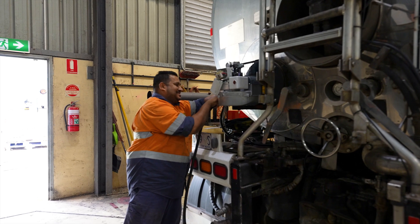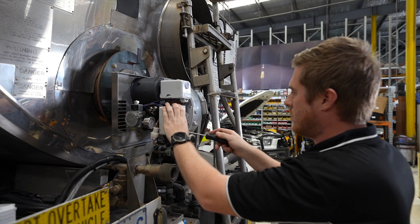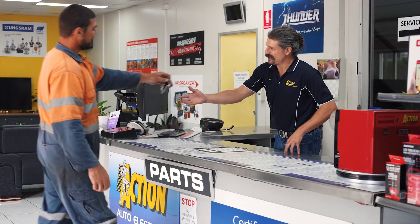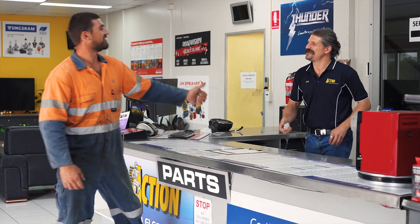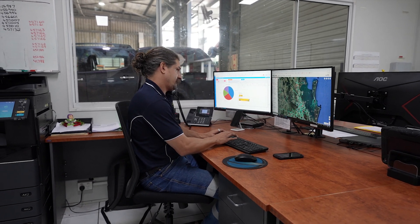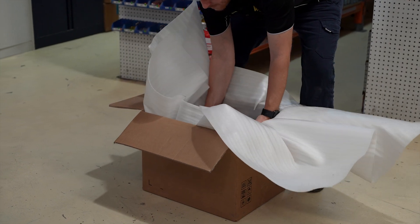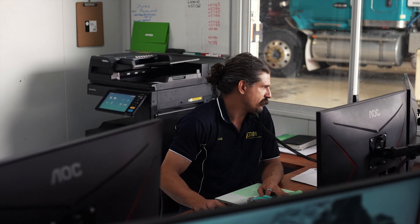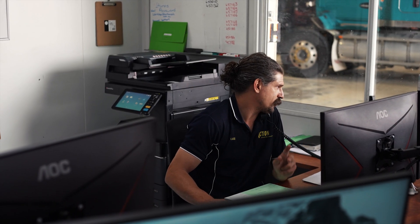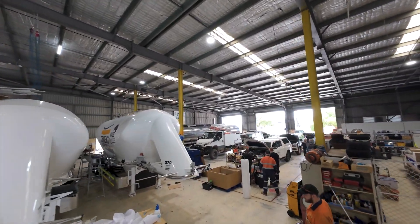Action Auto offers complete flexibility when it comes to fitting our cutting-edge diesel burner technology. You can bring your equipment to our expert team at our workshop, ensuring everything runs smoothly from day one. Alternatively, we can ship the burner directly to you with comprehensive support every step of the way. Our detailed instructions and dedicated customer service make it easy for any workshop to handle the installation.